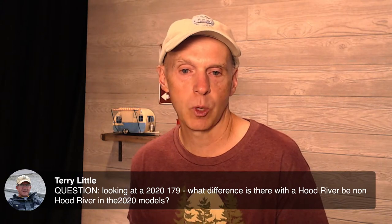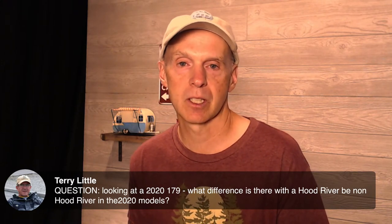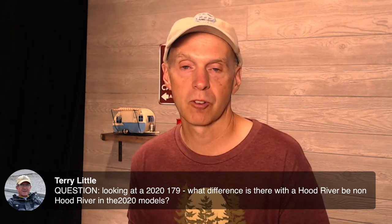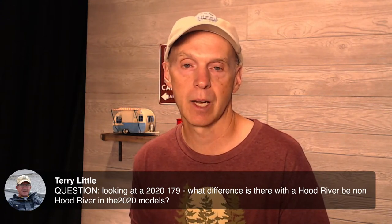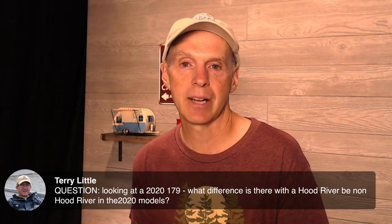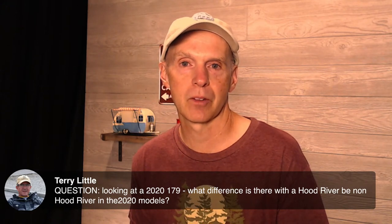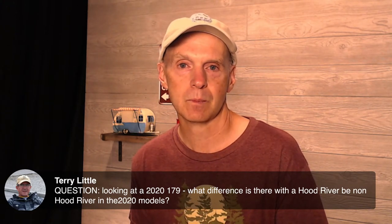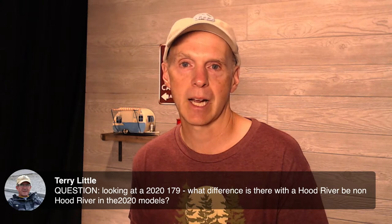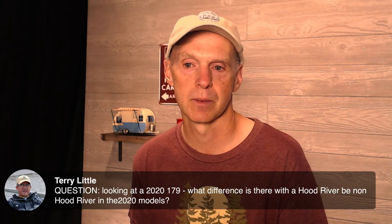Terry asks about the difference between a 2020 R-Pod 179 Hood River and non-Hood River. The Hood River actually rides a little higher, made a bit more for off-road use, including nubby more robust tires. The non-Hood River rides lower and has more road tires than off-road tires. Those are the two big things — there may also be a couple other differences on the utilities, but I don't think there's much difference other than the ride height and the tires. Feel free to comment in the chat if anyone else can remember some of the differences.